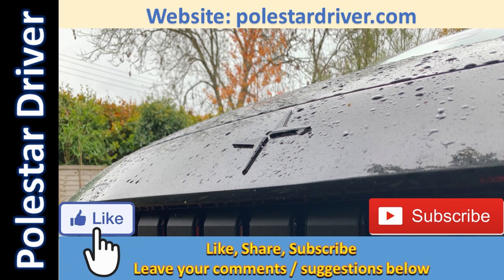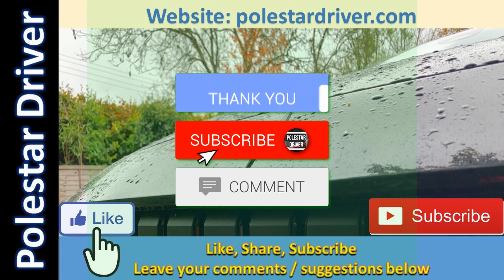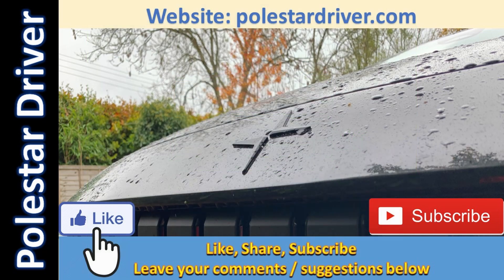That's it for this week. Thanks for watching — this is a short video giving my view of A Better Route Planner after using it for the last week across multiple trips adding up to over 400 miles. If you've enjoyed the video please give it a big thumbs up and don't forget to subscribe to the channel so you're notified when new videos come out. Thanks again for watching and I'll see you again soon.